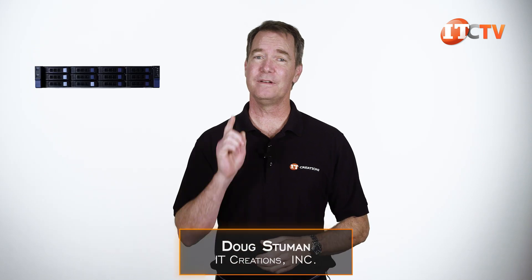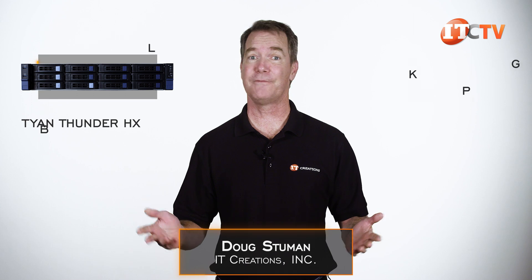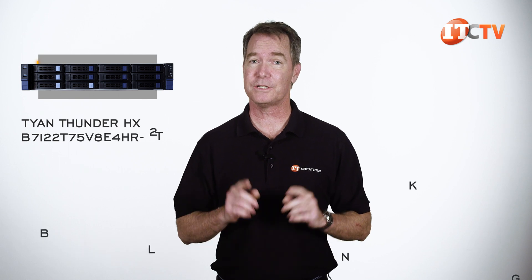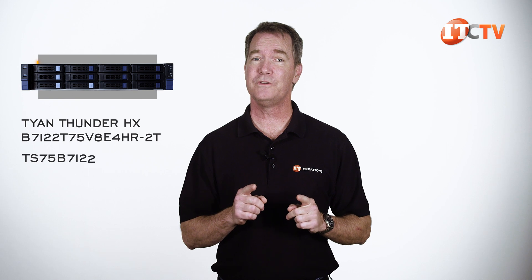Hi there, Doug Stummel with IT Creations with another high performance Tyan Thunder HX server with a multi-character name that's far from memorable. This one is the B7-122-T75V8E4HR-2T and it's part of the TS-75B7-122 family of servers.